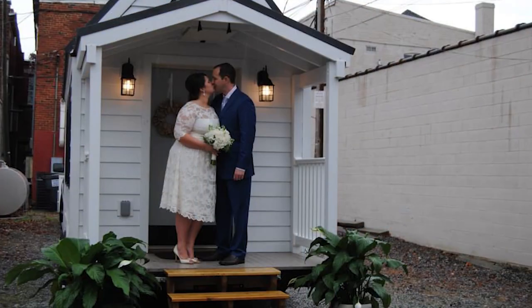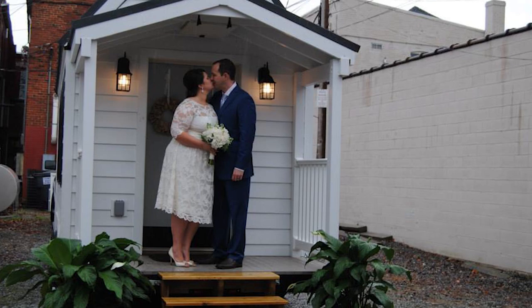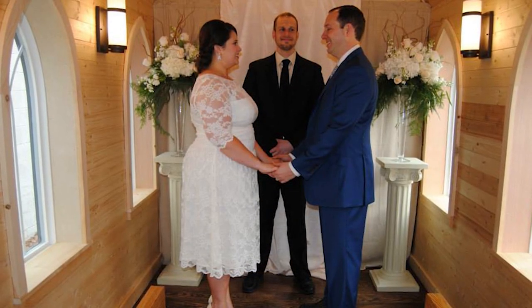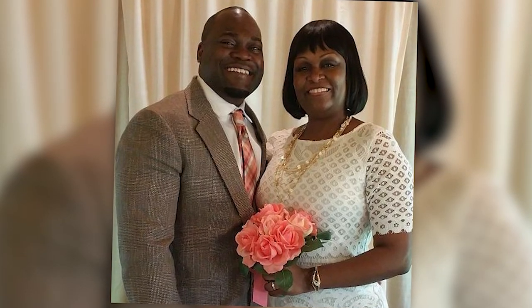You have a tiny chapel here that's sharing God's message in a very big way. People love the uniqueness of this place. They love the fact that they can come inside and just feel God's presence.